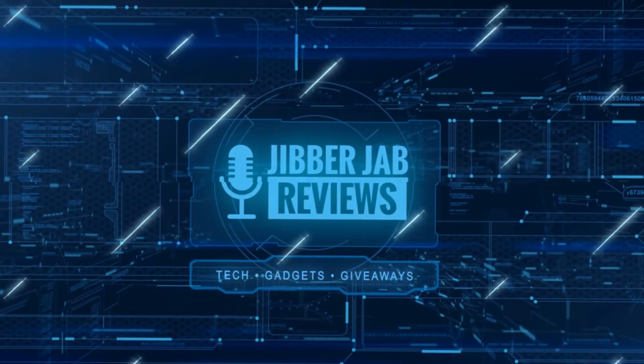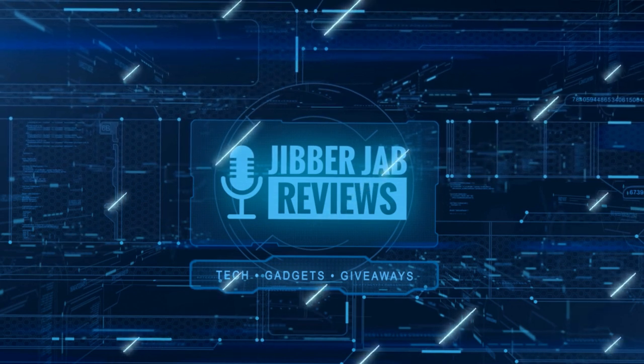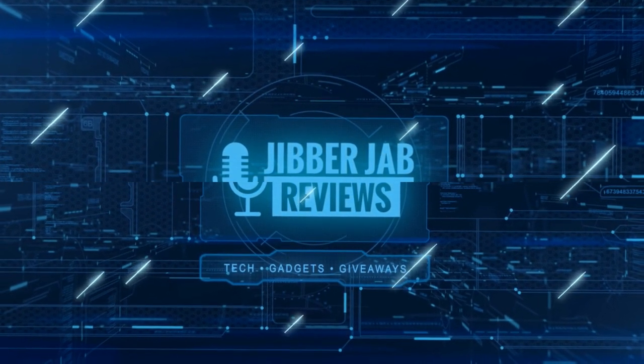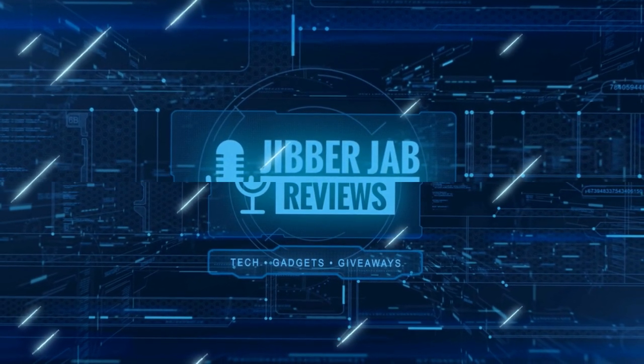Thanks again for watching our review. If you liked it, show us some love with a thumbs up, subscribe to the channel, and share the video with your friends. With your support it really helps me keep the channel going so I can continue to offer you guys discounts, giveaways, and fresh content. I'll see you in the next episode.